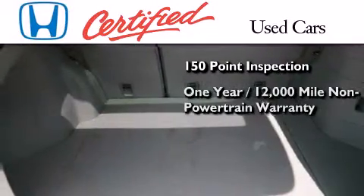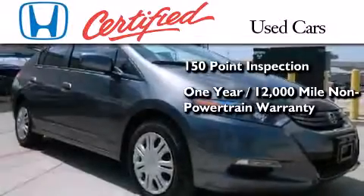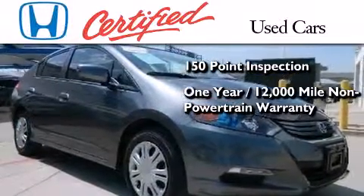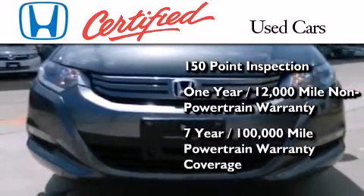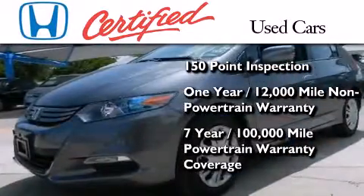An additional one-year or 12,000 miles of non-powertrain equipment warranty coverage on top of what's left of the original new car warranty, and seven years or 100,000 miles of powertrain warranty coverage.